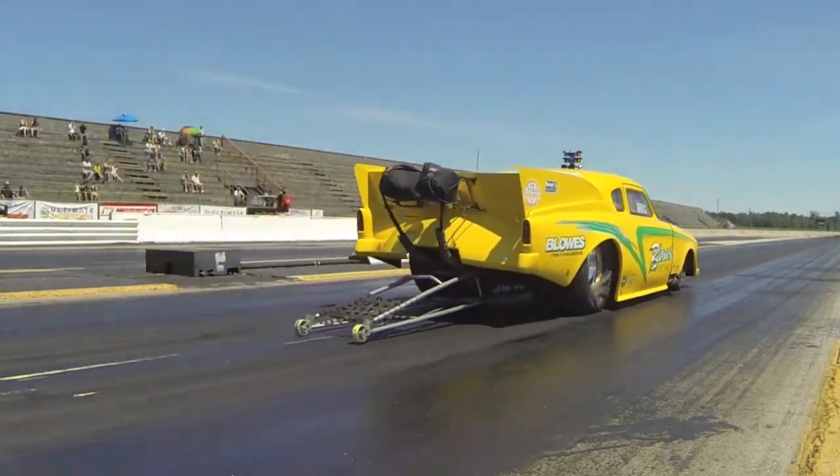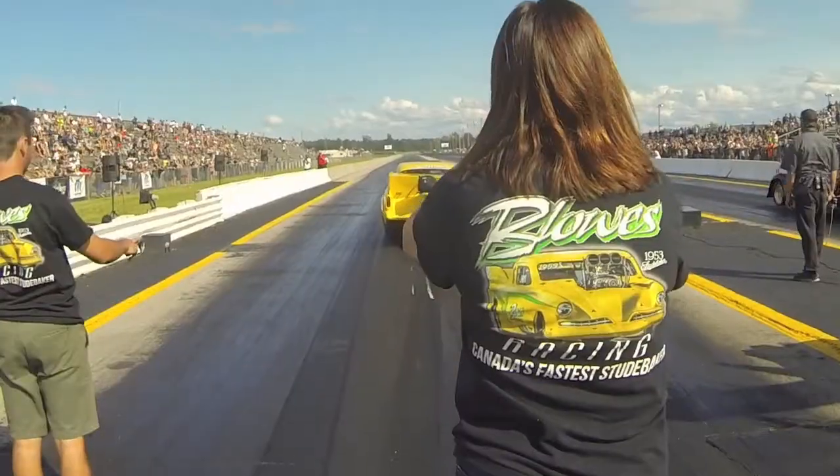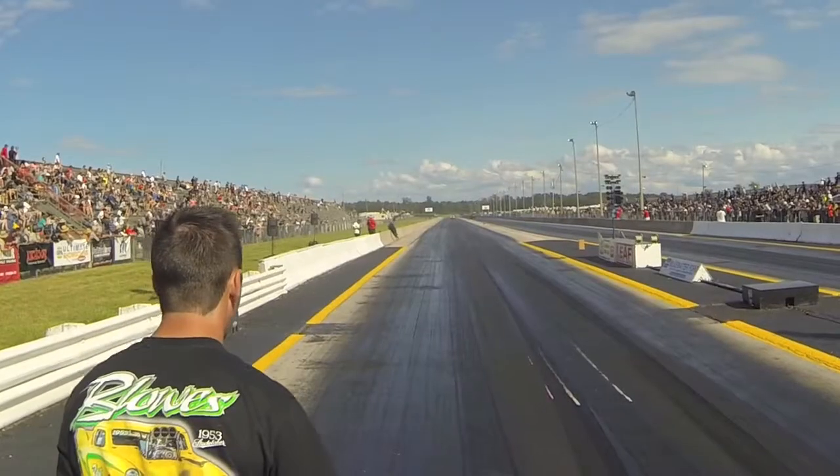I'd like to thank the two sponsors, Blows Travel and Accu Metal Manufacturing, as well as my crew — my father, my son, and my girlfriend — for helping me out all year and getting me out to the races.